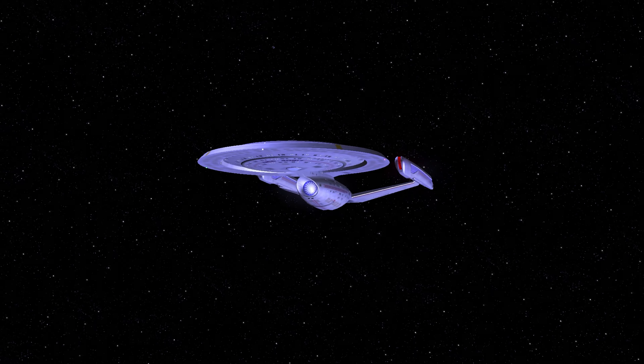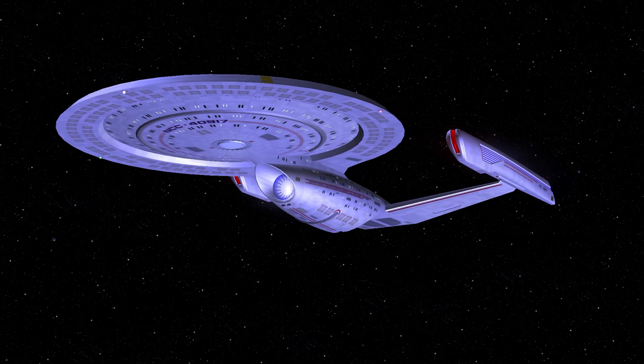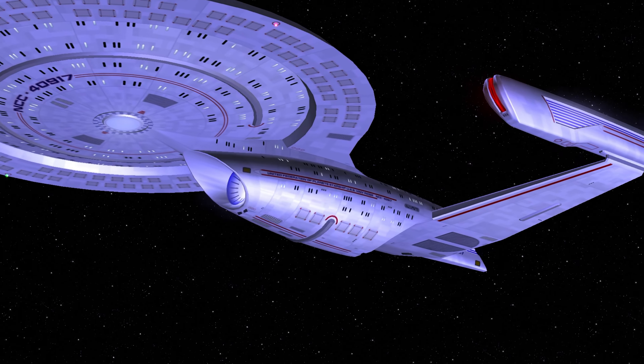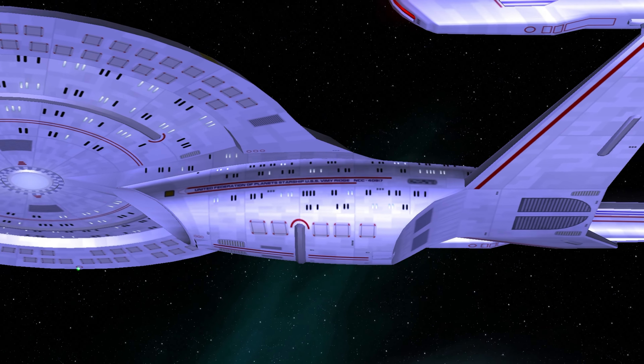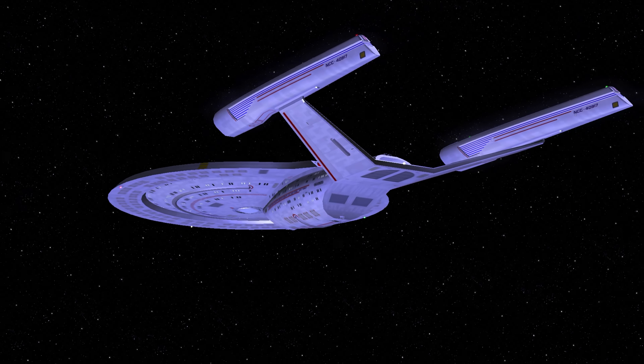Hey guys, Retro Badger here. This is the Vimy Ridge — a ship that was launched in 2350 and kept in service until the early 2400s.